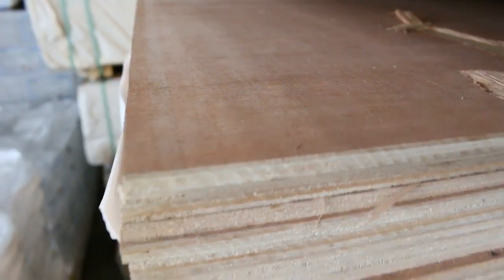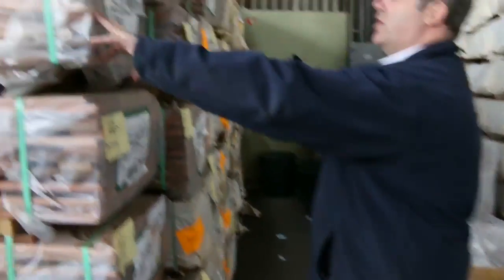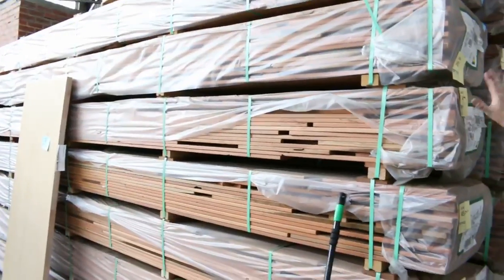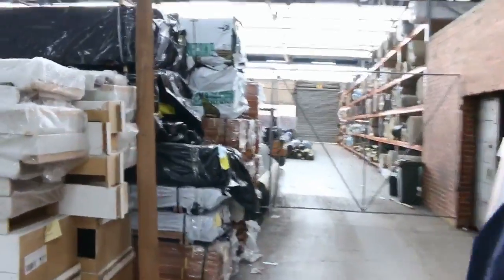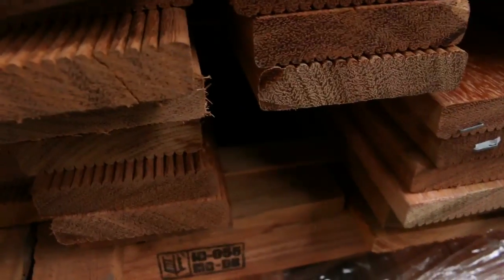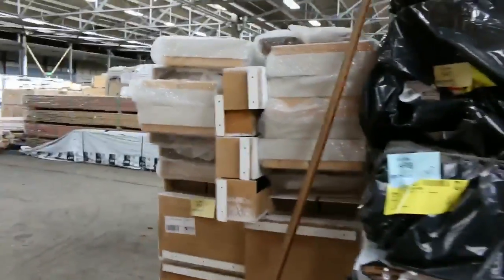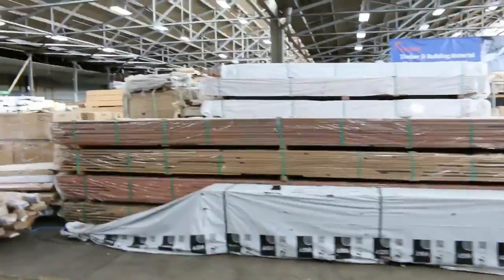Forest reds decking - still got a ton of that, 86 by 19 random lengths, feature grade. That generally goes around that $2 mark, around $2.10 to $2.20 - really nice red decking. Also got this one in this week: kempas decking, very similar to Merbau, probably just a little bit lighter in color, but with an oil on it going to be around half the price of Merbau. There's the 90 by 19 and 140 wide decking as well. We've got cedar cladding, Baltic pine external cladding.